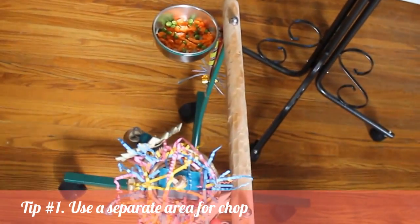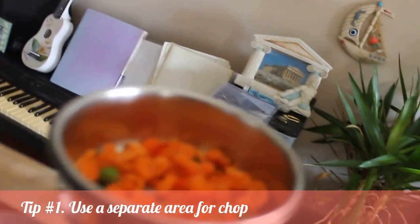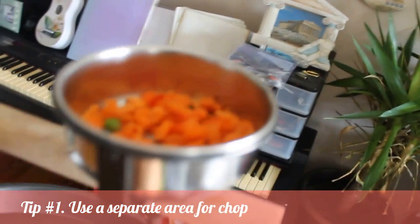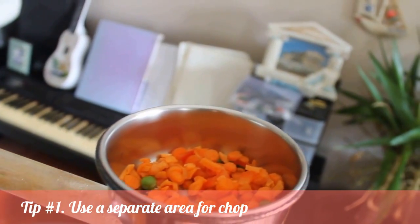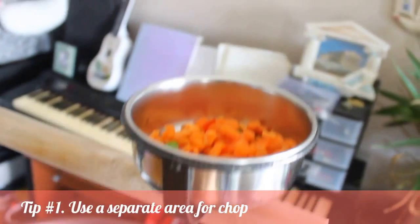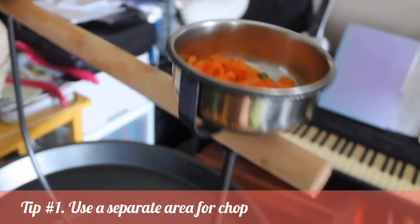We put Happy on the lower perch because we find that if you put her on one of the higher ones she gets really nervous. But we're going to try to train her to use one of the higher ones because they're just better for cleanup purposes since they come with a white face.